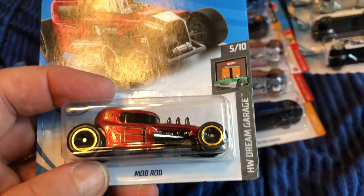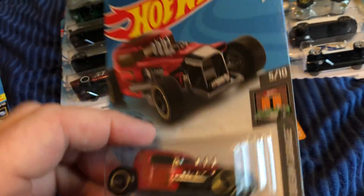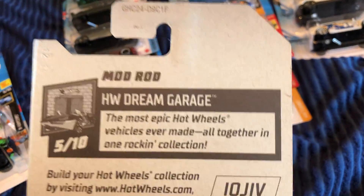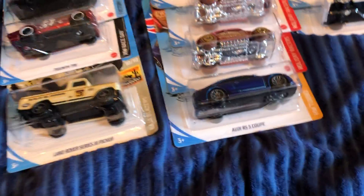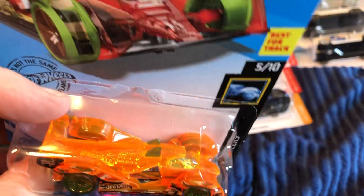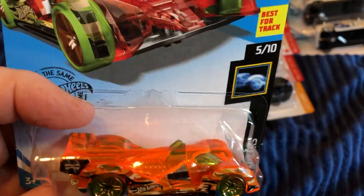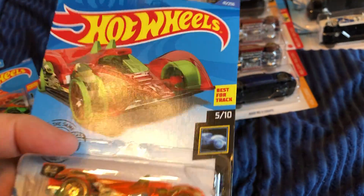This little Hot Rod Mod Rod I bought at Dollar General today. High Tech Missile — metal base, plastic top. This is probably going to be really good on the track, it's got some meat to it.